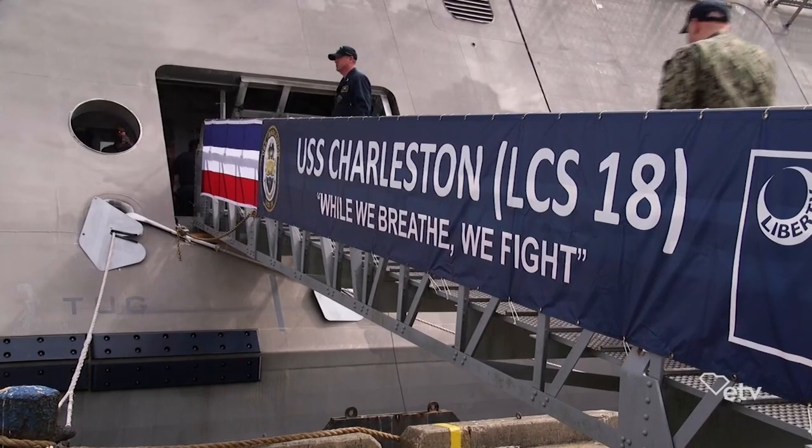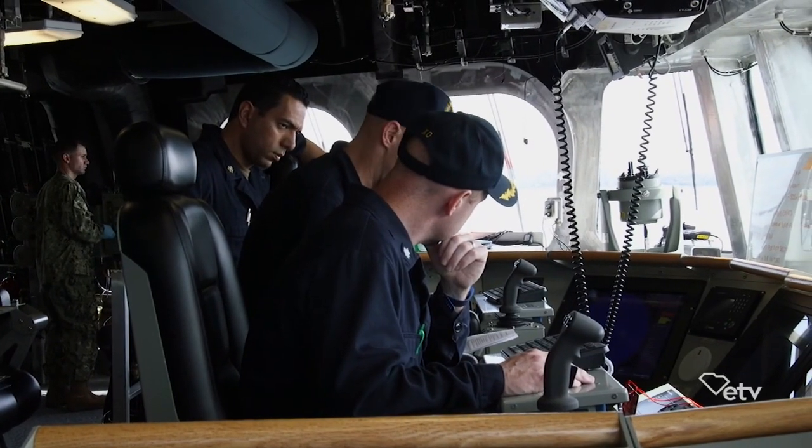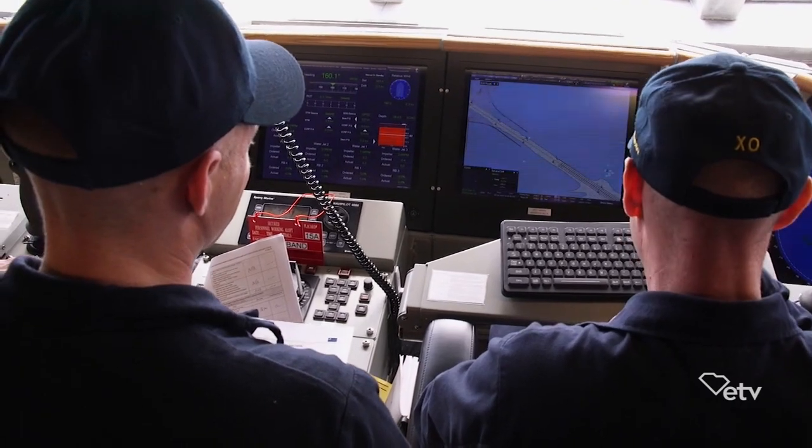The last ship bearing the city's name was an amphibious cargo ship, commissioned in 1968, used during the Vietnam War, and decommissioned in 1992.